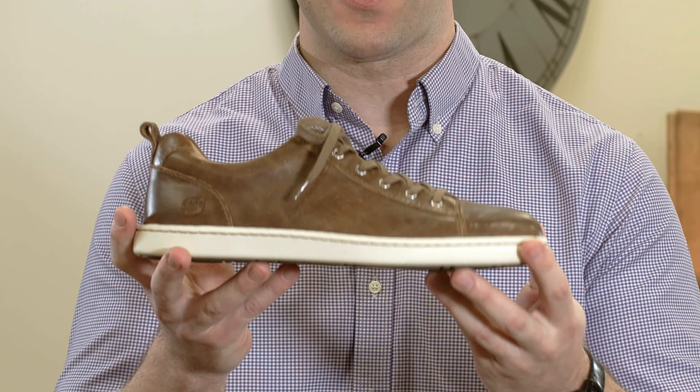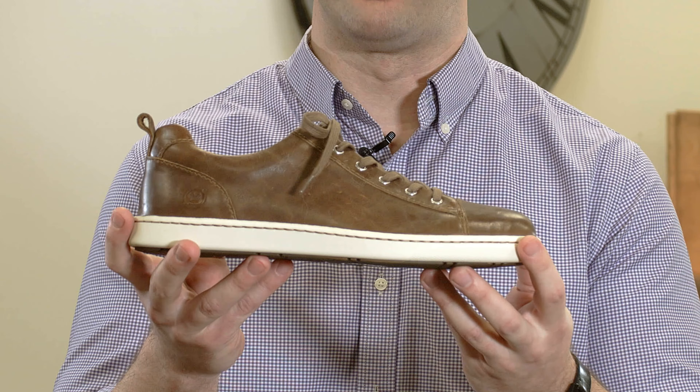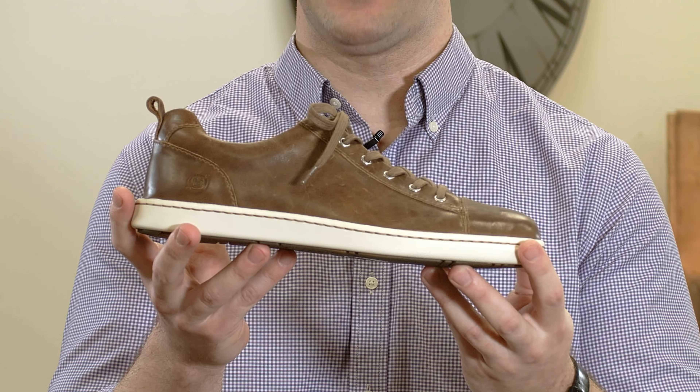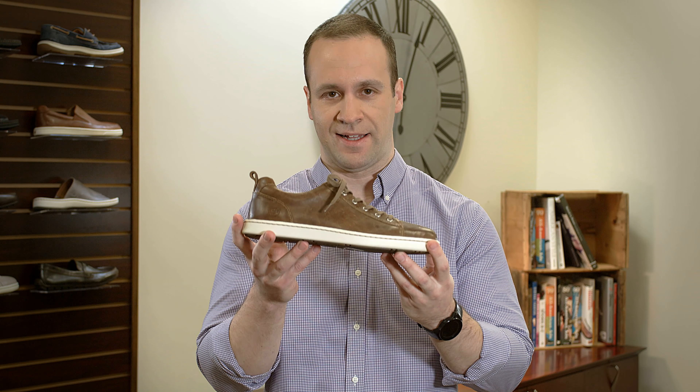It features great sneaker inspired styling with a full grain leather upper so you can dress it up. Also, a removable footbed so you can customize your comfort. Take comfort this spring in Allegheny.